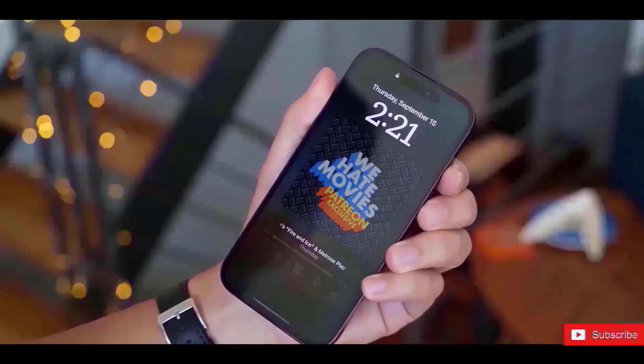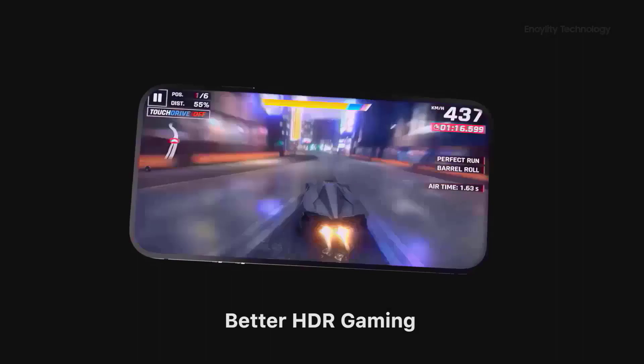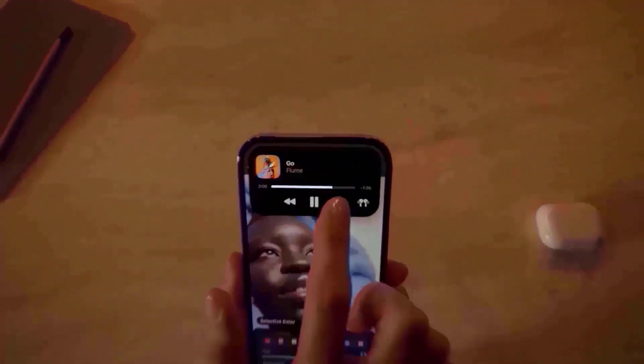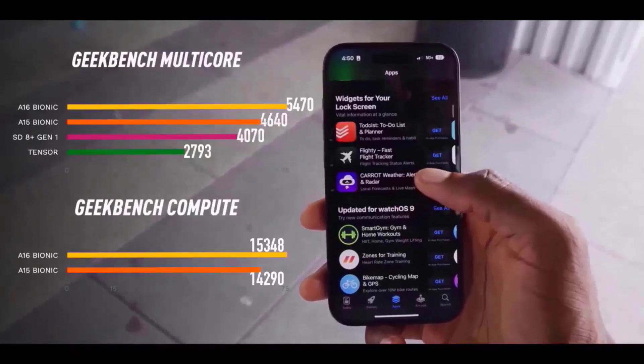Apple typically chooses the first or second week of September for its annual iPhone event, favoring Tuesdays but occasionally choosing Wednesdays. If Apple reveals the iPhone 15 lineup and the iPhone 15 mini isn't there, that would be enough evidence that the phone, at least as a flagship model, is officially gone — though there's a chance it could become the next iPhone SE.